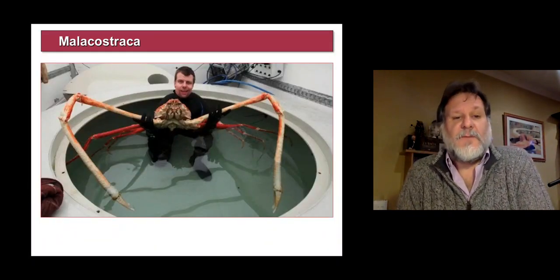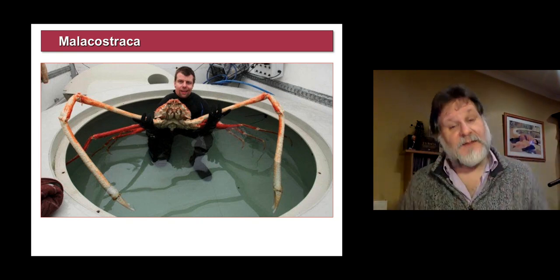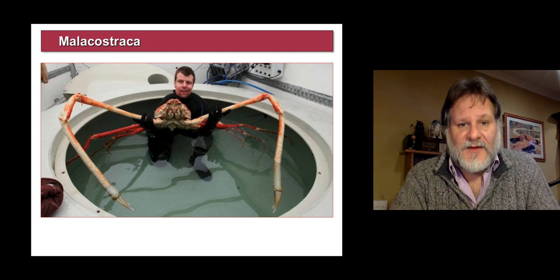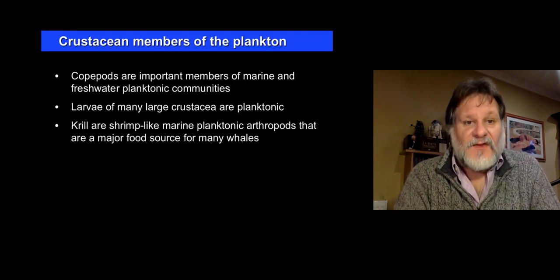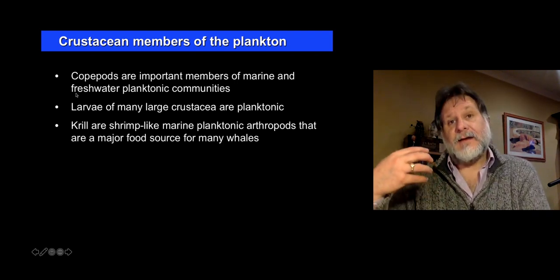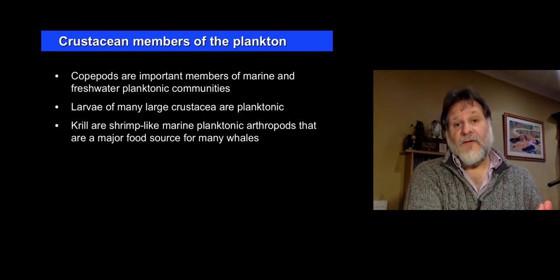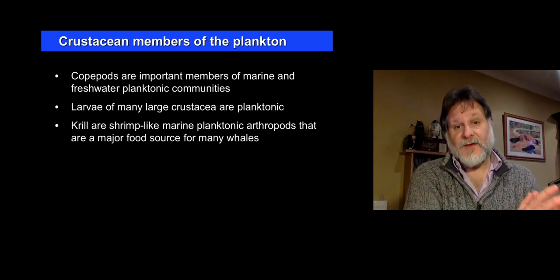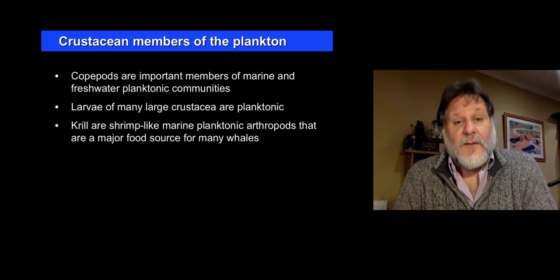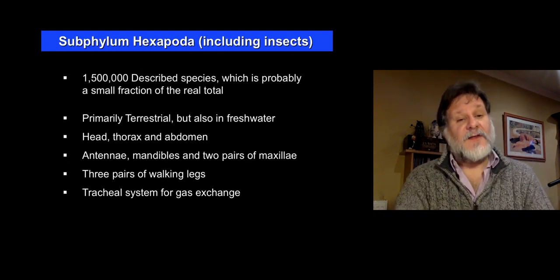And this is a very large spider crab — a decapod crustacean. I think it's the largest of the crustaceans, and rather magnificent it is too. Very important constituents of plankton are crustaceans — the copepods and euphausiacea or krill I've already mentioned. But the larvae of many large crustacea, things like lobsters and shrimps, are also planktonic and make up a big component of the zooplankton.